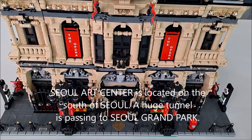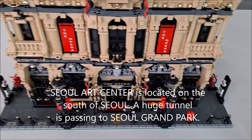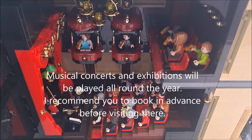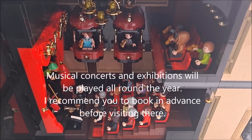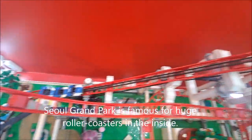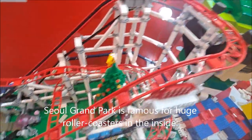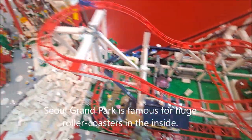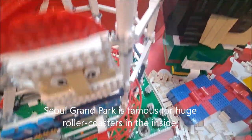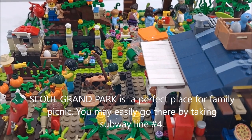Seoul Arts Center is located on the south side of Seoul, with a huge tunnel passing through to Seoul Grand Park. Musical concerts and exhibitions are held all around the year, and I strongly recommend booking in advance before visiting. Seoul Grand Park is famous for its huge roller coasters and is a perfect place for a family picnic. You may easily get there by taking subway line number 4.